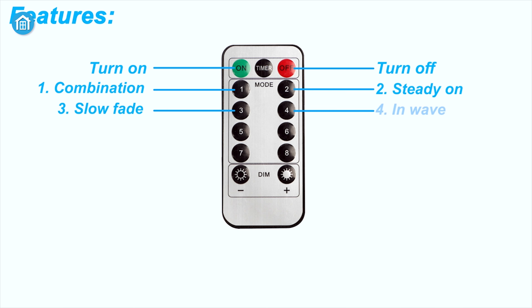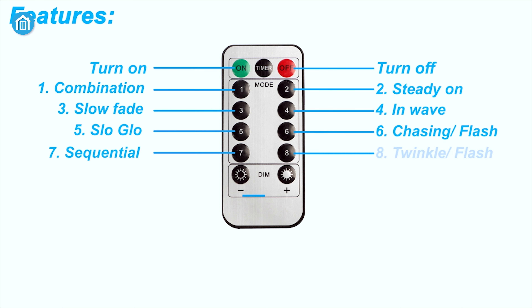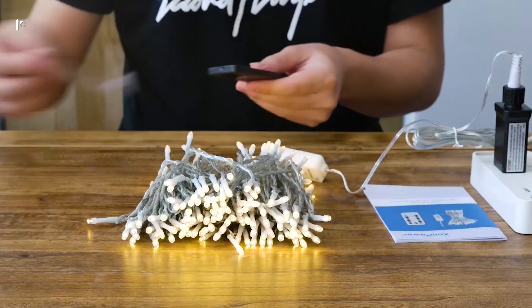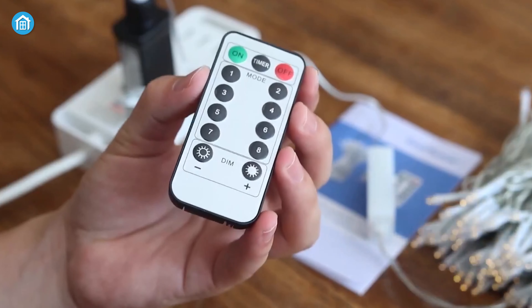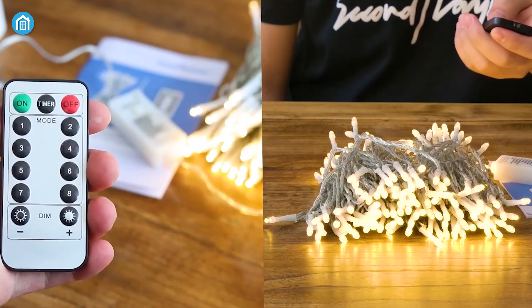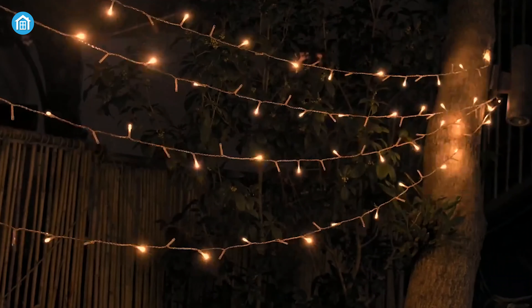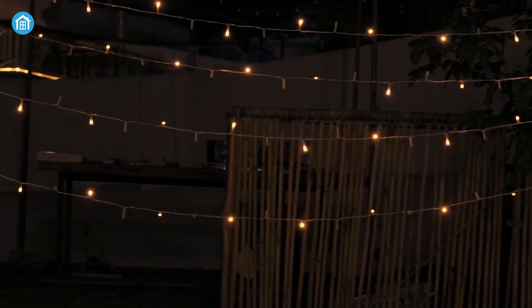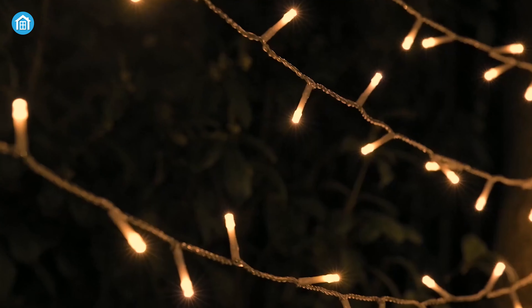The Cool Power string lights are powered by a standard outlet and come with a remote control, so you can dim their brightness, switch between modes, and turn them off and on. In addition, it has a built-in timer with a memory function so you can use the lights during times when you want them on and turn them off when you don't need them without any hassle. If you are looking for one of the best string lights out there, be sure to check out the Cool Power 200 LED.